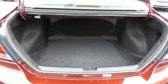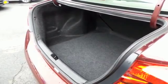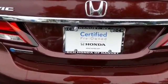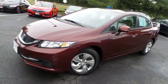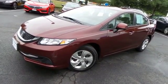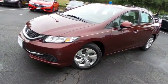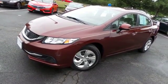This Civic offers plenty of trunk space. Come down to Honda of Nanuet today and test drive this gorgeous, fuel-efficient 2013 certified pre-owned Honda Civic LX sedan with Bluetooth, reverse camera, one previous owner, and only 9,000 miles.